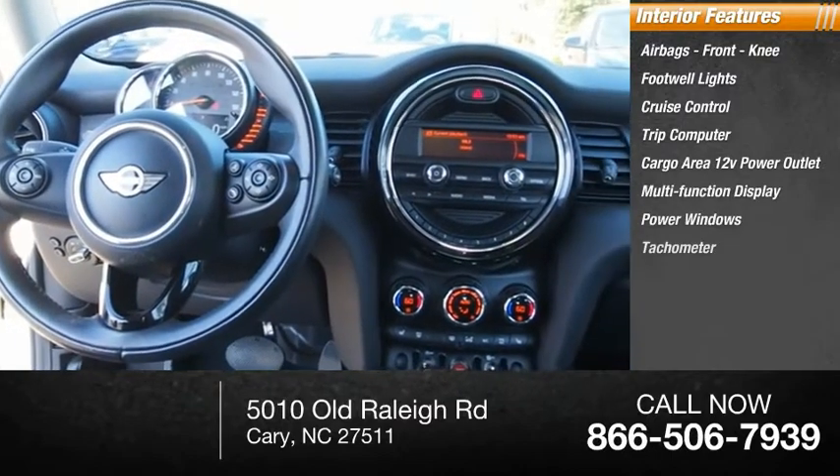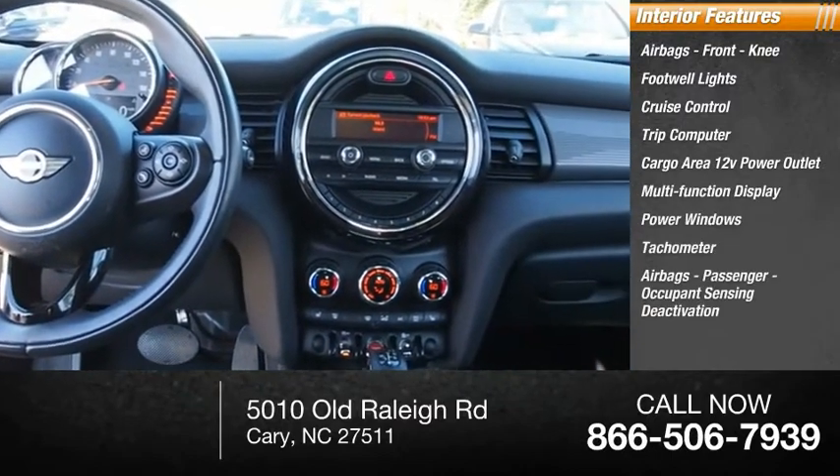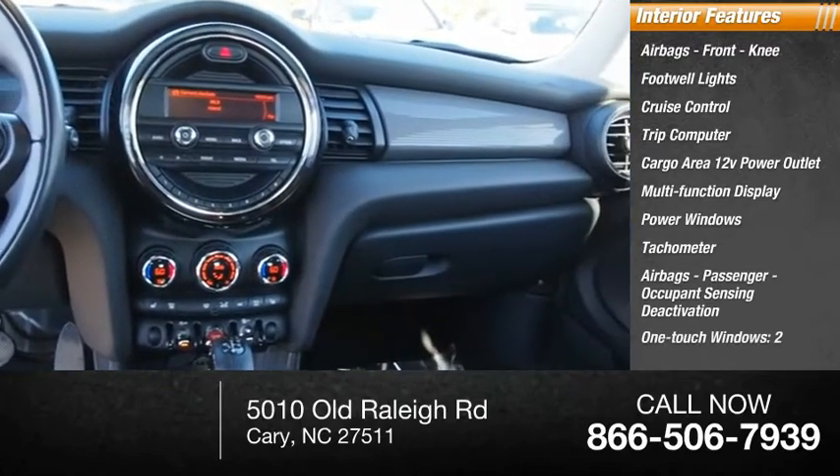Power windows, tachometer, airbags, passenger occupant sensing deactivation, and one-touch windows, two.